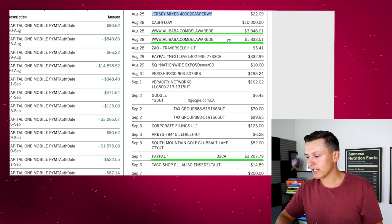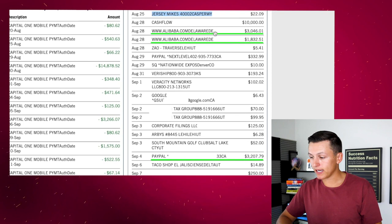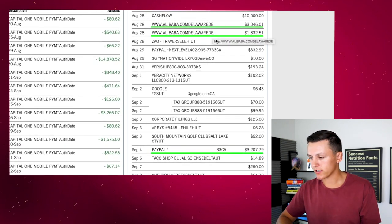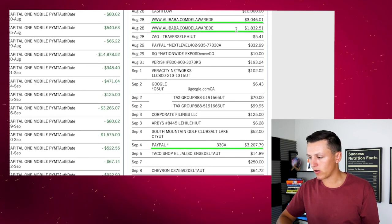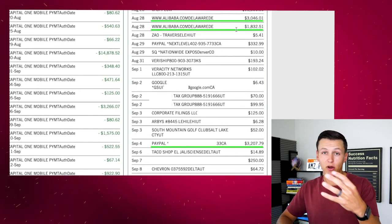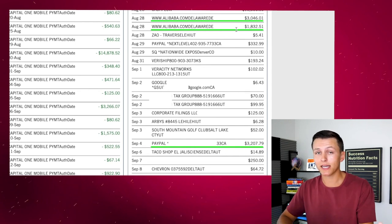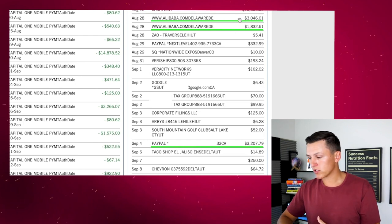I know it's a lot, but yes $10,000 there. The ones underlined in green are purchases for my Amazon FBA business — inventory. I spent $3,000 on inventory, $1,800 on another order. Most of these are deposits — I do a 30% or 50% deposit and then pay the rest upon completion. That's what those transactions are.